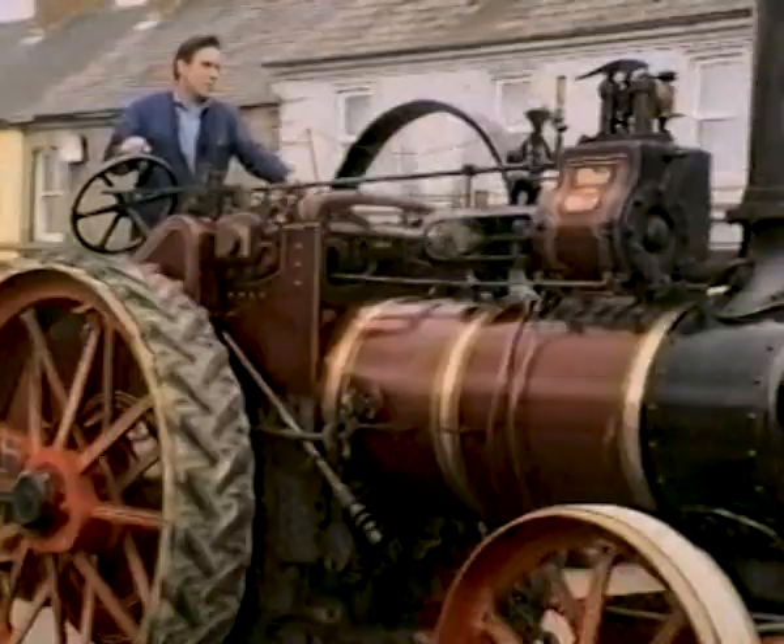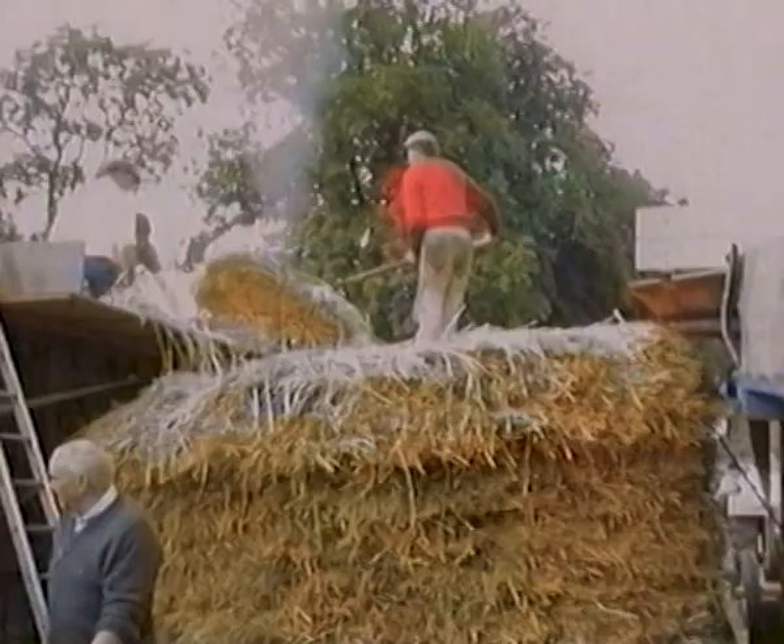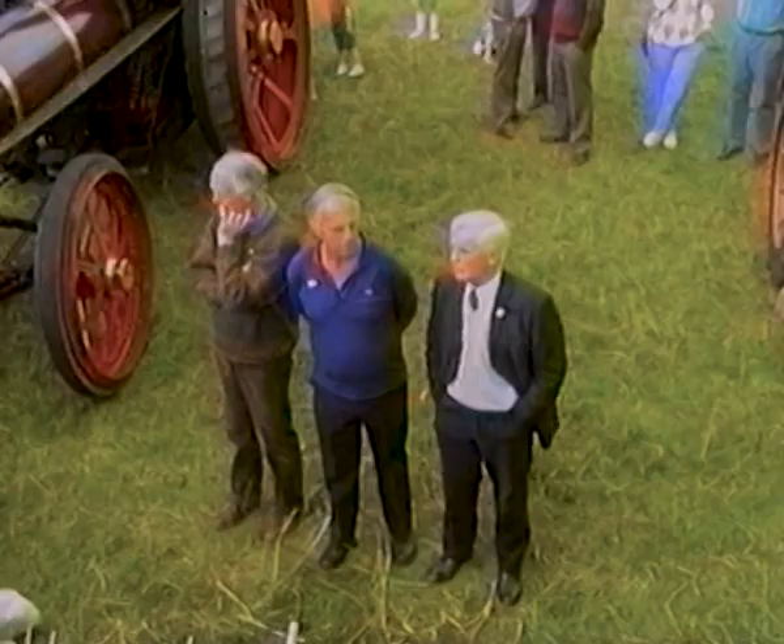In the early part of the 20th century, steam threshers were beginning to appear. This shot of a steam engine threshing corn was taken outside Garva and attracted a large audience.